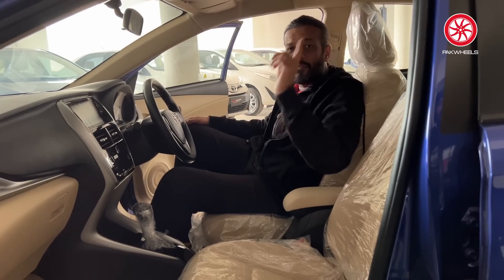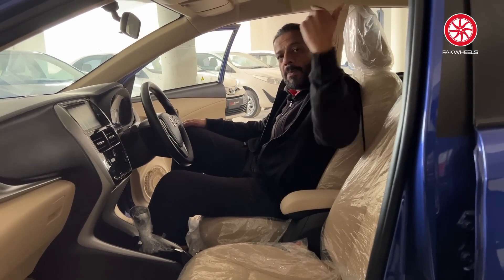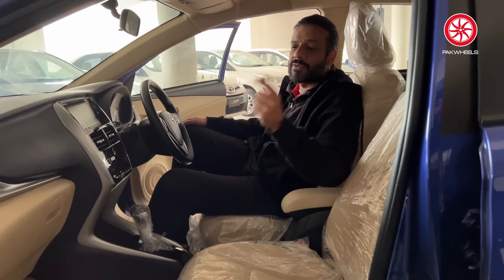If you want to know the Yaris's prices and compare the different variants, click here and use the on-road price calculator with tax to check the prices and remove restrictions.